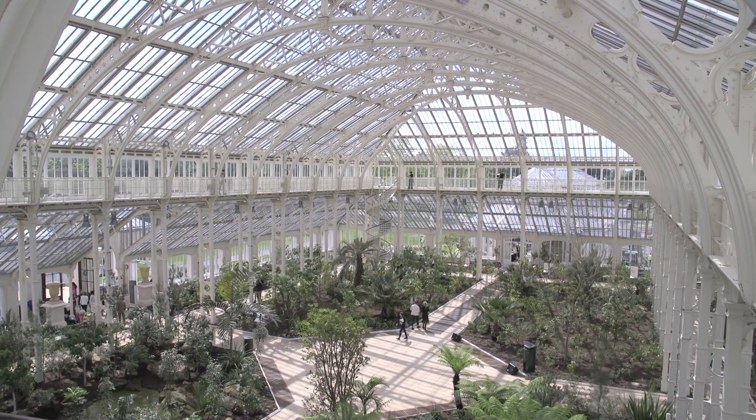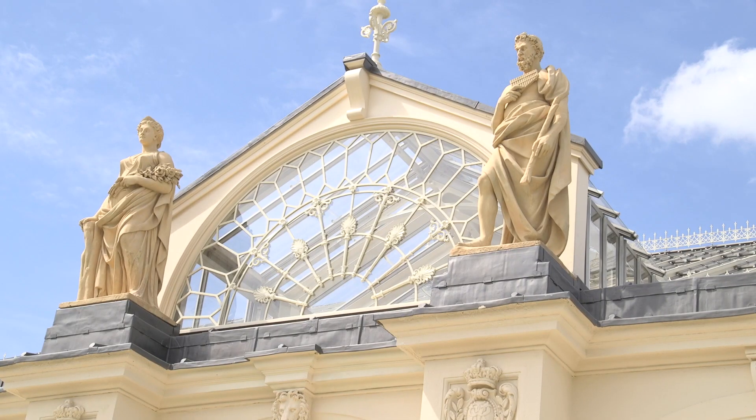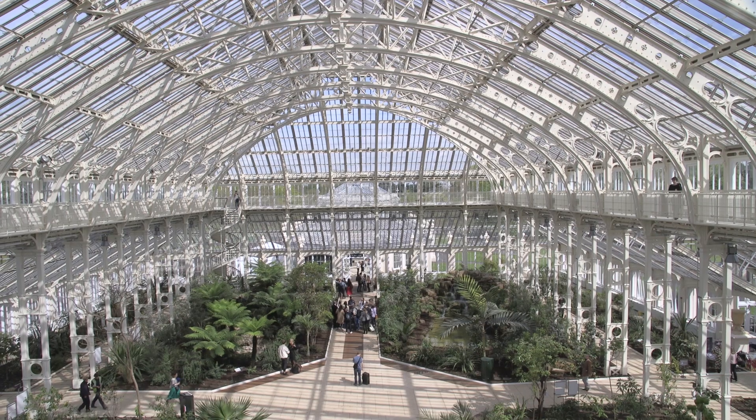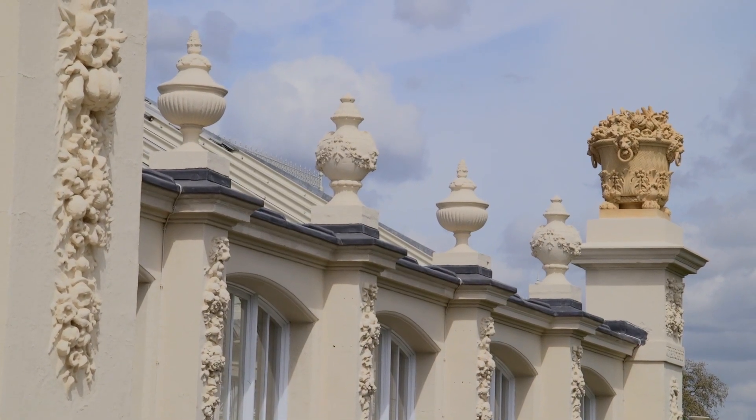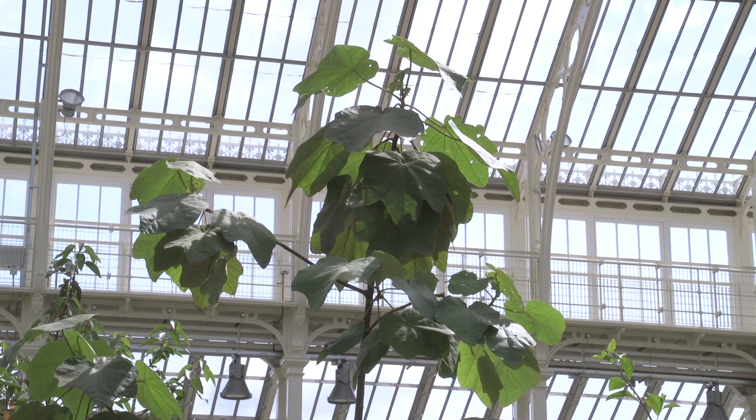But the building itself, as you can see, is magnificent. It's the largest surviving Victorian glasshouse in the world. Its size is 20 tennis courts — it's huge. It's grade one listed and it's the heart of a UNESCO World Heritage Site.